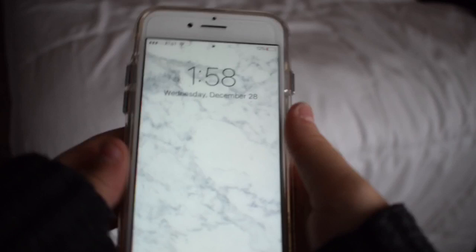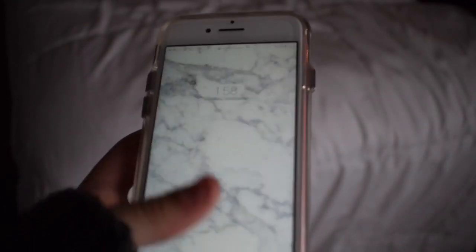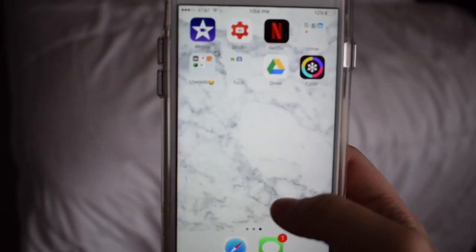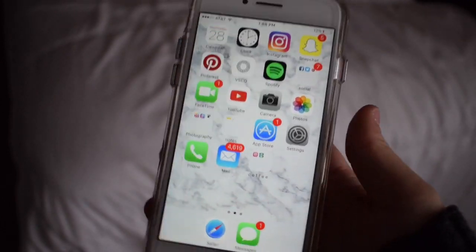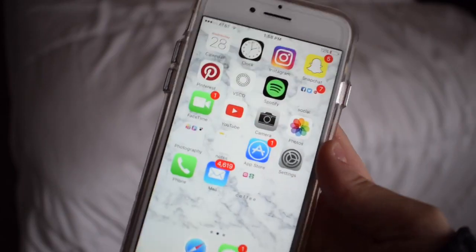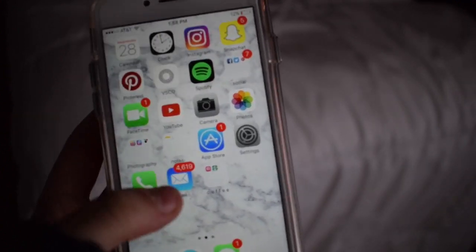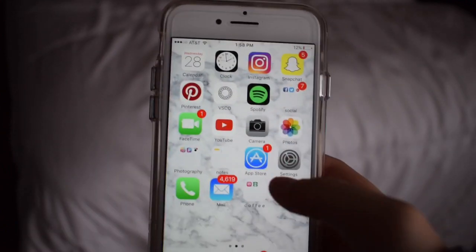When you turn on my phone, this is just my background — it is marble — and same background for the home screen too. I think I got this off of Pinterest. I just like marble backgrounds; I have one on my computer too because it's pretty. I just have a total of two pages on my phone. I don't really like to clutter things too much.